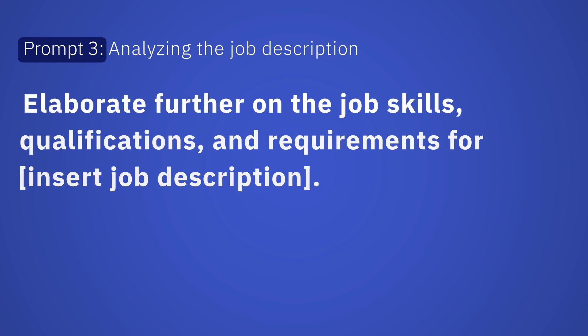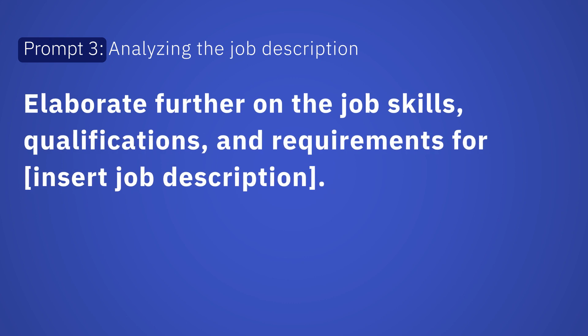Analyzing the job description: 'Elaborate further on the job skills, qualifications, and requirements for [insert job description].'